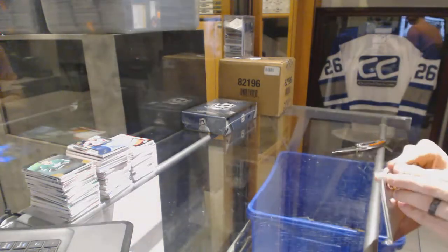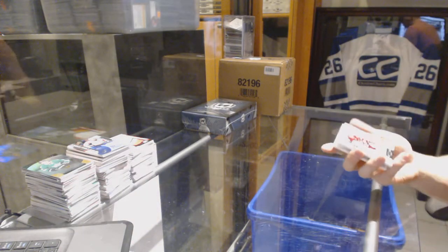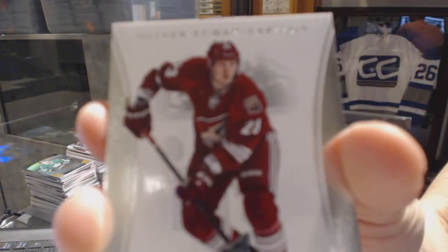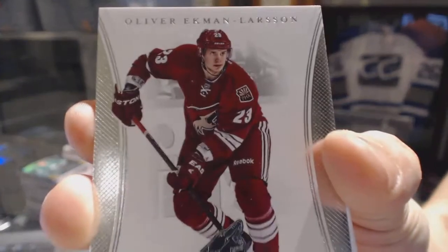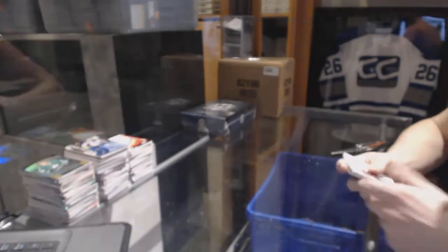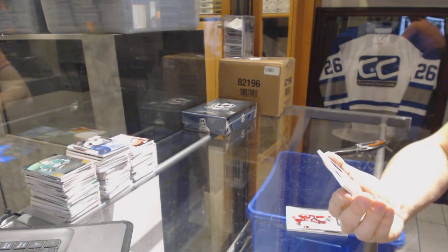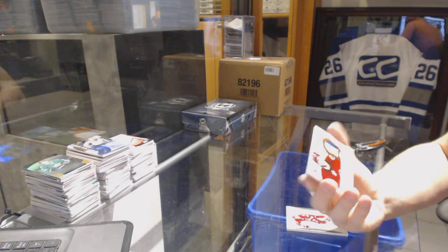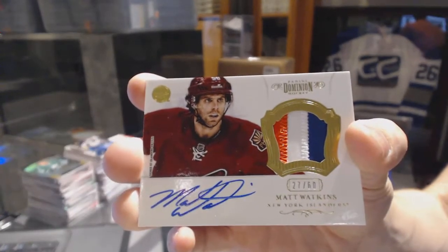And now for the Dominion Topper. We've got a base card, number to 125 for the Arizona Coyotes, Oliver Ekman-Larsen. And we've got a three-color Dominion auto and patch, number 27 of 60 for the New York Islanders, Matt Watkins.